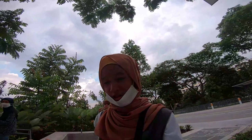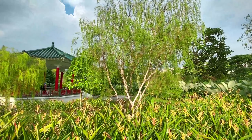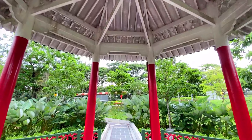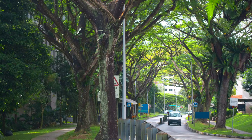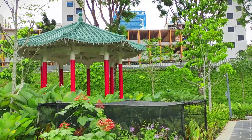Hey guys, welcome to our channel! Can you tell where we are right now? We're at Yunnan Garden, located near NTU. Yunnan Garden is a beautiful park within the university campus and we think it's worth checking out. We're walking in right now. The ride here passes by so many NTU campus buildings. We took bus 179 from Boon Lay Interchange, and on the way to Yunnan Garden you can see the university campus.